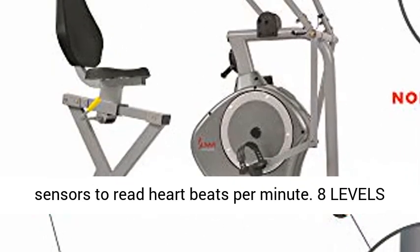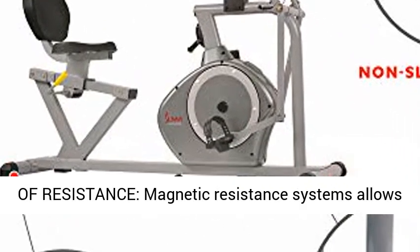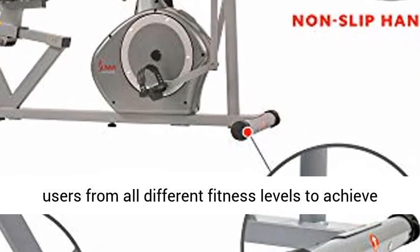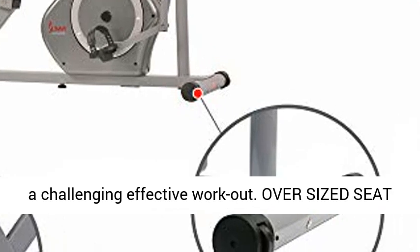Pulse Sensors: Integrated Pulse Sensors to read heartbeats per minute. 8 Levels of Resistance: Magnetic Resistance System allows users from all different fitness levels to achieve a challenging, effective workout.